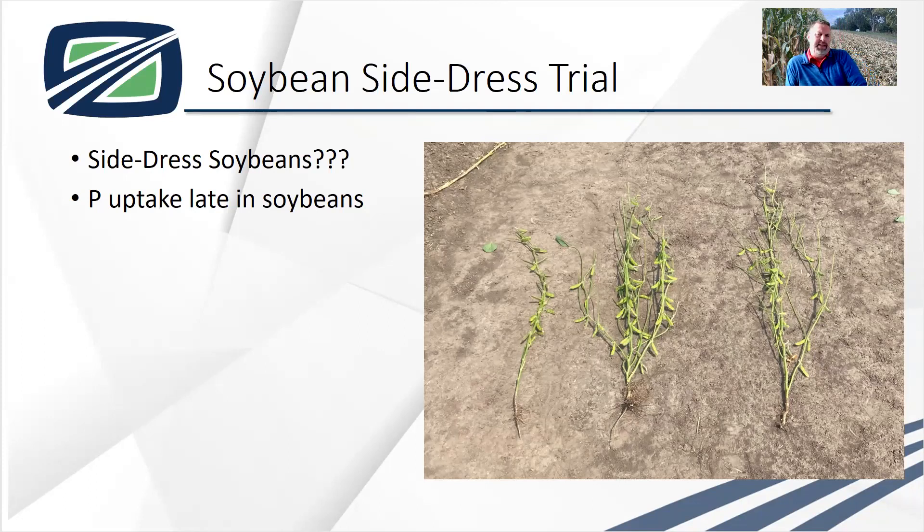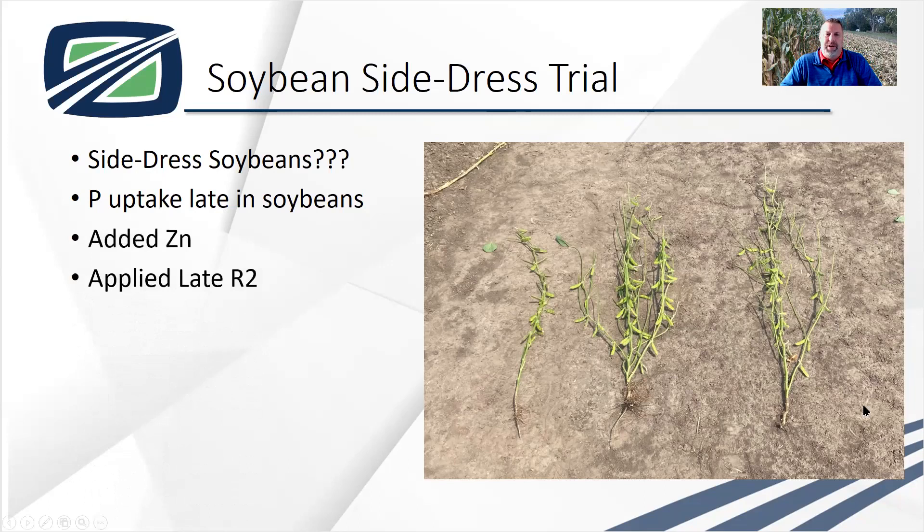So we saw this and it was about time to hill the soybeans, and we said, you know what, we've got a little bit of space at the research farm — let's try this and really see what happens. It really excited me. We added some zinc and we applied that all at late R2.